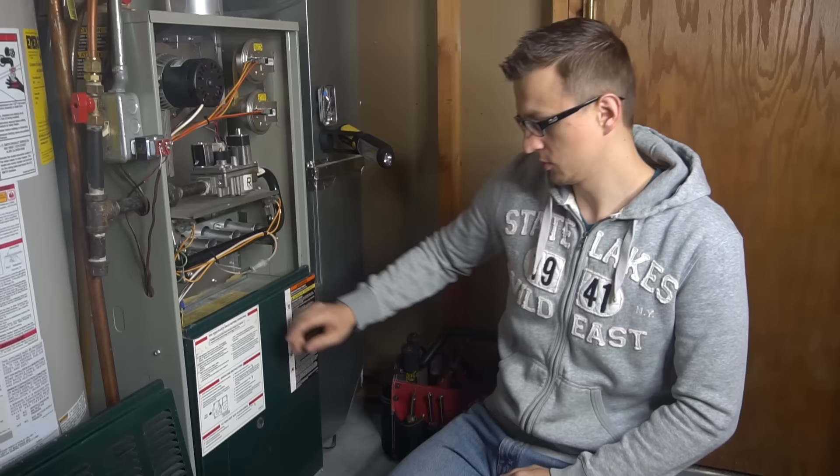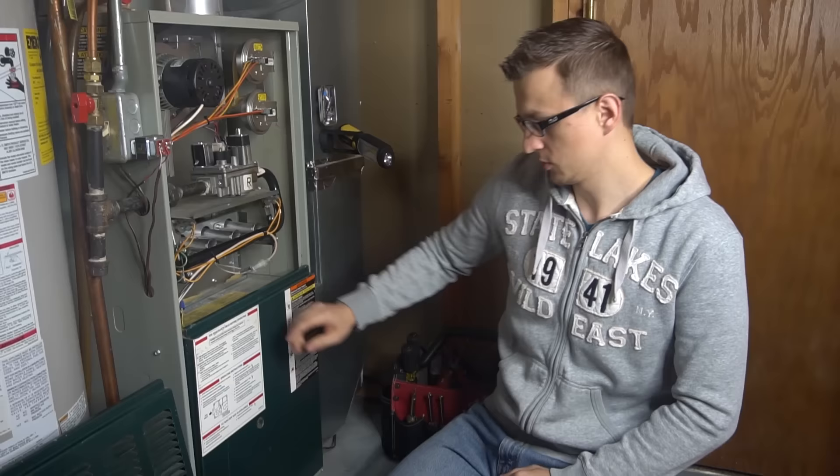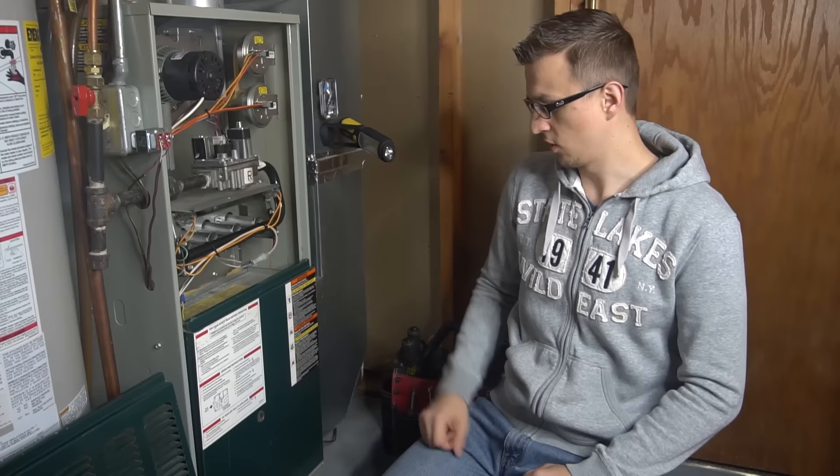Most furnaces will have a sight glass on the bottom door that will blink an error code if something's wrong with your furnace. The control board in there has LED lights, and that LED light will typically be blinking some kind of a pressure switch error.